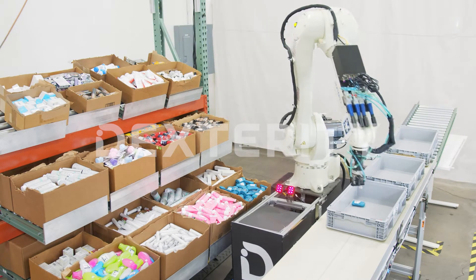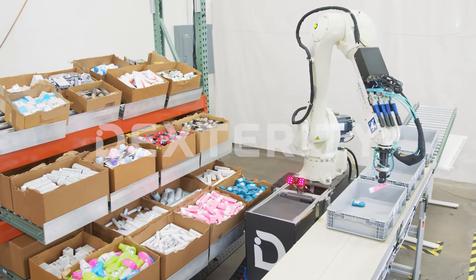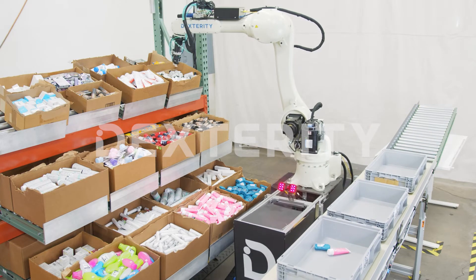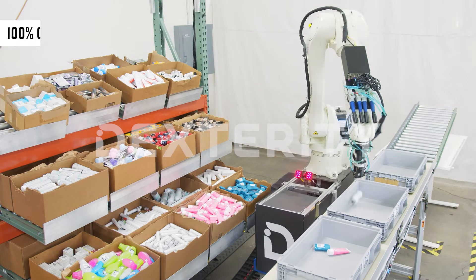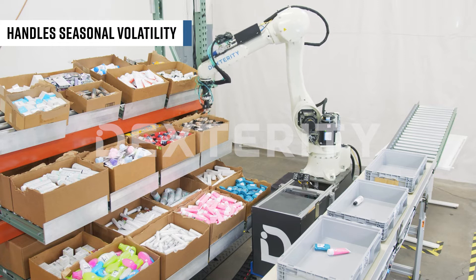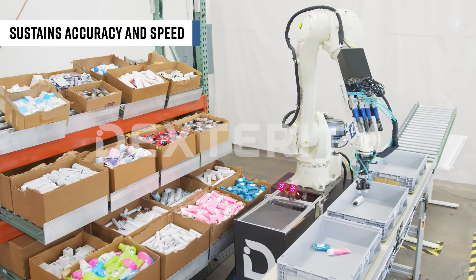This system can delicately fulfill orders of cosmetics, miscellaneous consumer goods, and CPGs at a picking speed 2-3 times the speed of a human and with 100% order accuracy. This enables customers to build a resilient supply chain that can handle seasonal volatility and peaks while sustaining accuracy and speed.